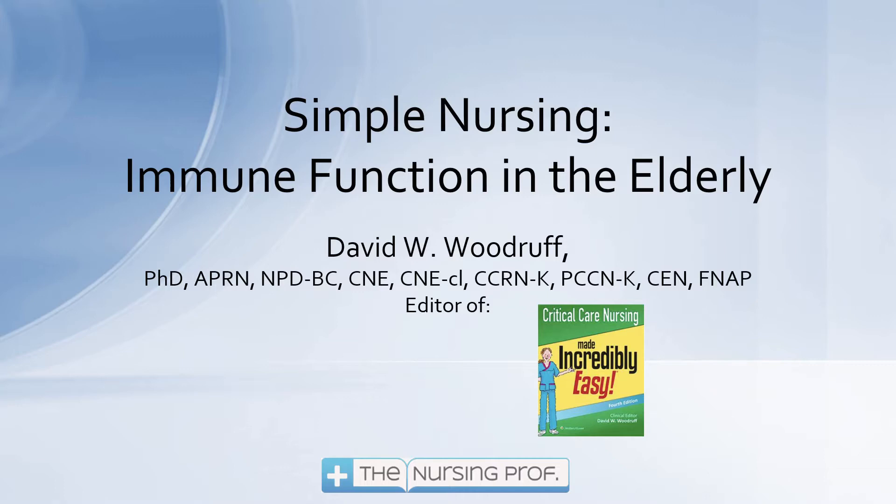Hello and welcome to Simple Nursing, Immune Function in the Elderly. My name is David Woodruff. I am the editor of Critical Care Nursing, Made Incredibly Easy. I hope to make this incredibly easy for you too.